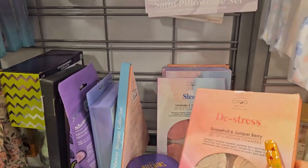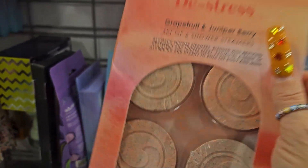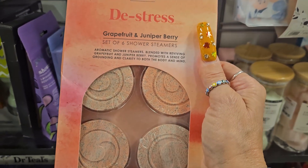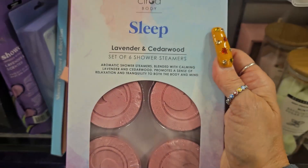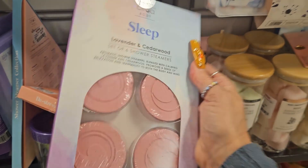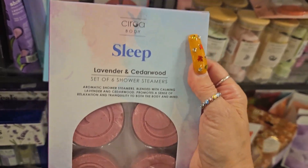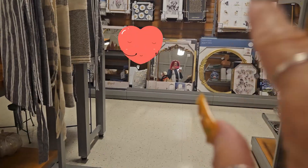They also have shower steamers and I really like these - I even order them from Amazon but I try to grab them here every time I see them. This one is Distress Grapefruit and Juniper Berry for $4.99. They also have Lavender and Cedarwood Sleep ones from Sir Body for $4.99. They smell so so good - you put them behind you so the steam melts them and you smell the aroma. It really relaxes you, I really love these.